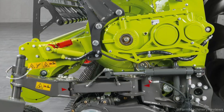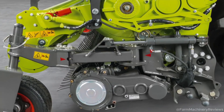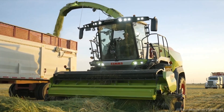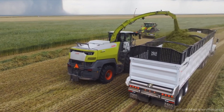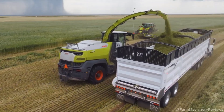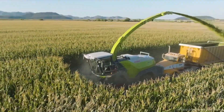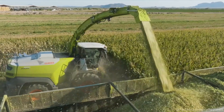Durability and Maintenance: built to withstand harsh conditions, the Jaguar 1000 uses CLAAS Premium Line components — like blades and chopping drums — made from top-tier materials for longer life and lower replacement costs. An auto-lubrication system and accessible service points cut maintenance time. Claas offers extended warranties and global support, keeping the machine in peak condition. Fuel-saving tech and robust design lower long-term operating costs.